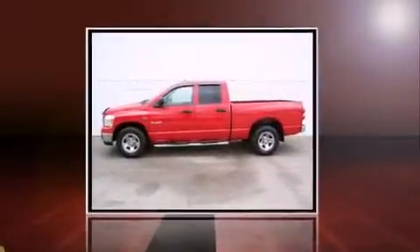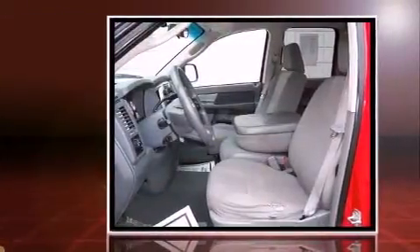Come test drive this 2008 Dodge Ram 1500. It features an automatic transmission, rear-wheel drive, and a powerful eight-cylinder engine.